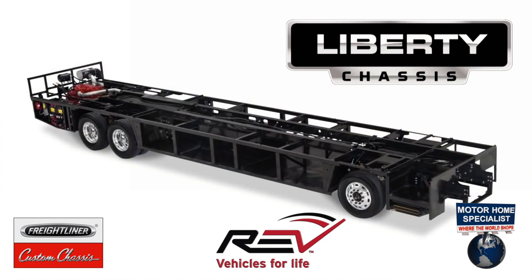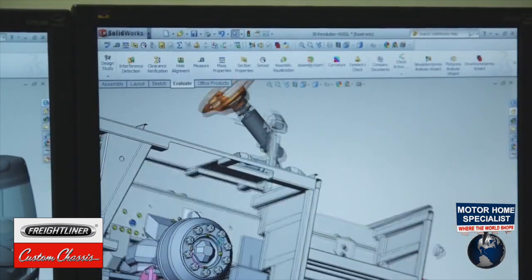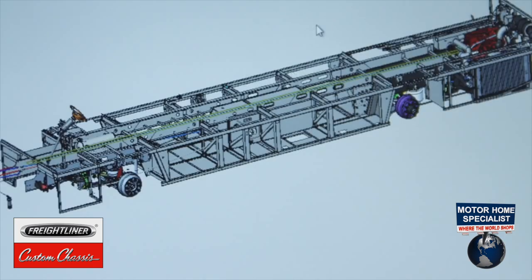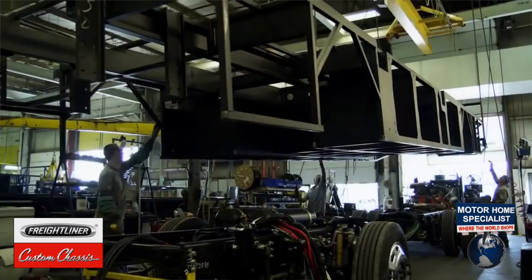It's kind of a unique chassis design. The engineers at Freightliner Custom Chassis and the engineers at Rev RV Group have worked very hard to bring the RV customer a durable, reliable, fully functional RV chassis platform. What makes it so unique is that it's a collaborative engineering process between Freightliner Custom Chassis and the engineers at Rev Group.